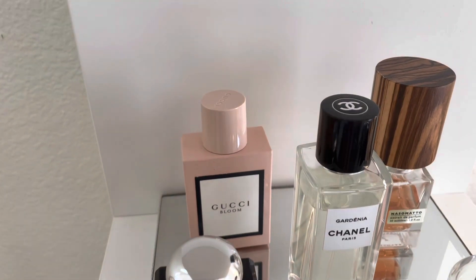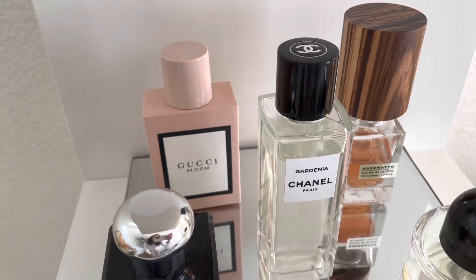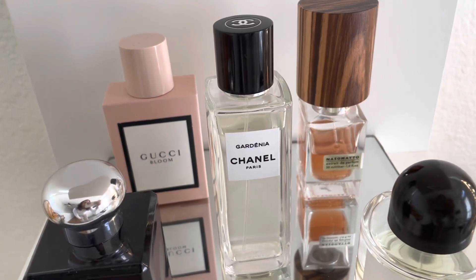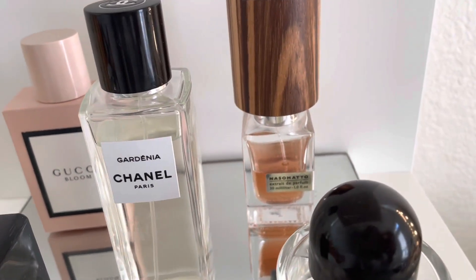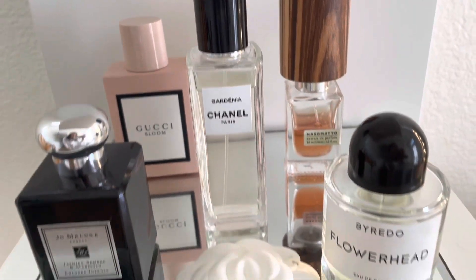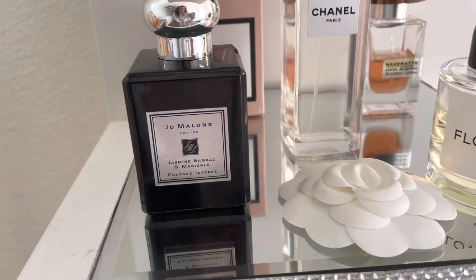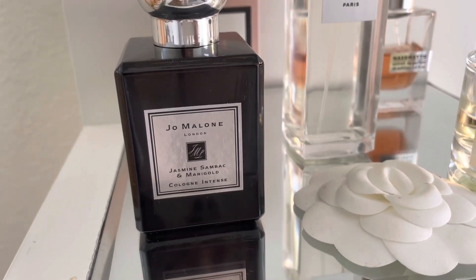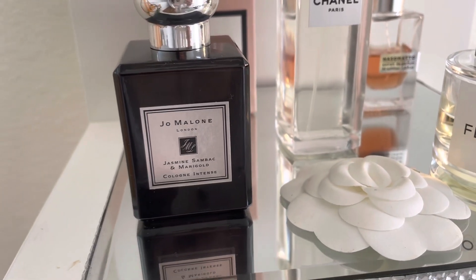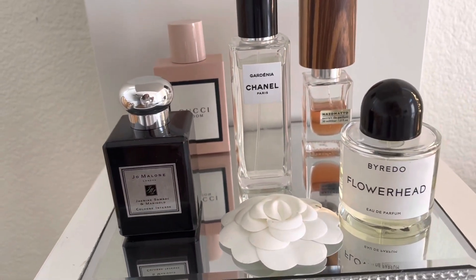Except for the Gucci Bloom, but I still love it so I still keep it here. We have the Chanel Gardenia, we have Nasomatto — that's one of my favorites. I really love the Byredo Flower Head, and the newest addition to this family is the Jasmine Sambac by Jo Malone London.